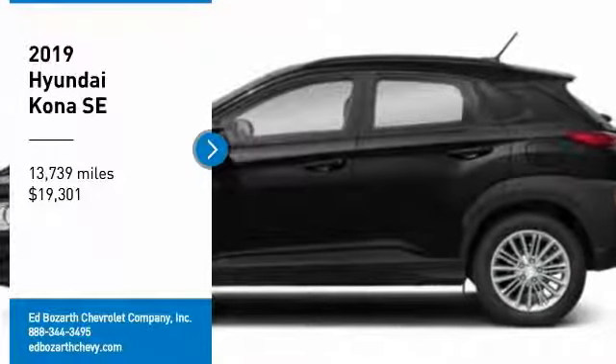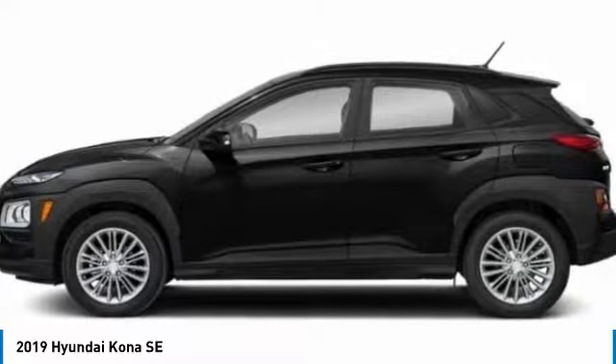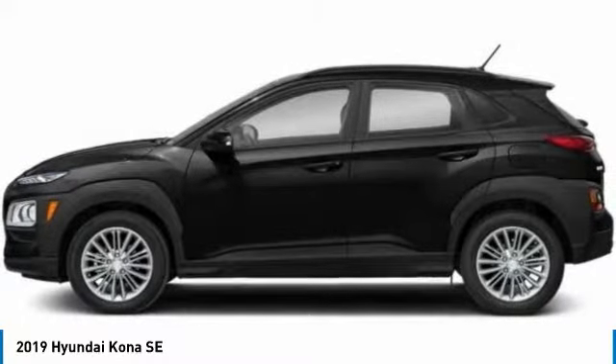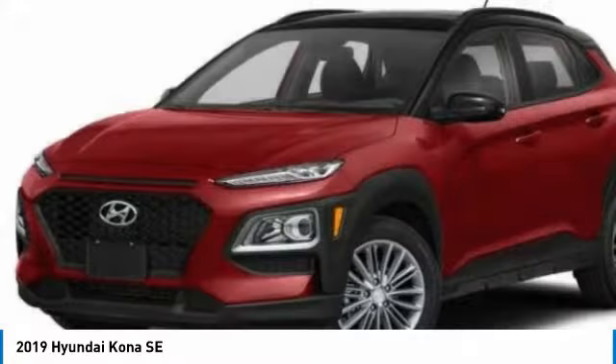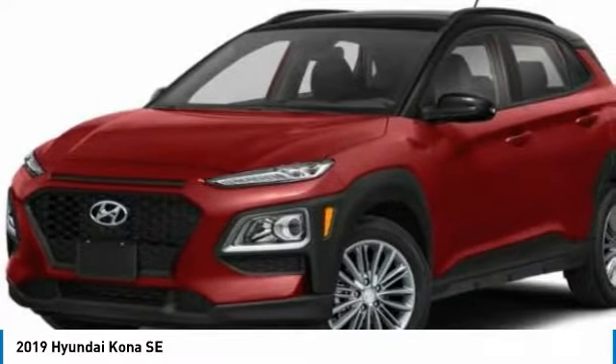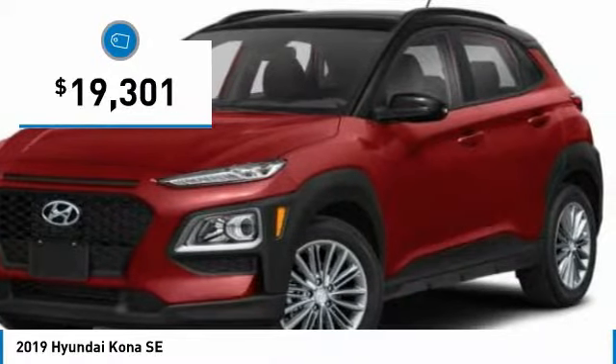Make a great choice today with the 2019 Kona. The Hyundai Kona provides a wide variety of functionality in a small SUV body. The energetic design is perfect for those looking to marry their adventurous side with their urban lifestyle, and is priced below $20,000.